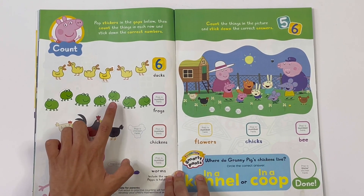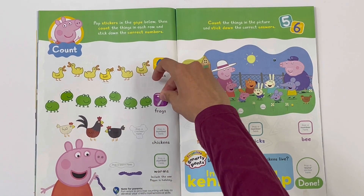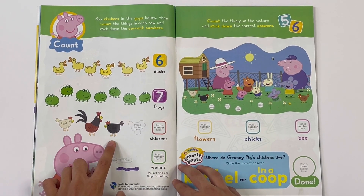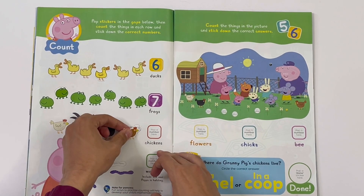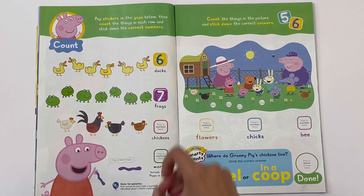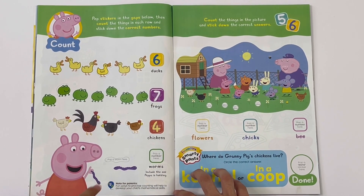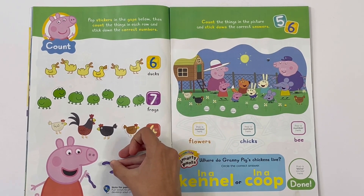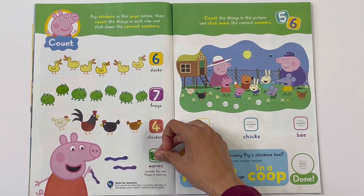1, 2, 3, 4, 5, 6, 7. Let's get the number. There are 7 frogs. 1, 2, 3, 4. Let's get the number. 4 - there are 4 chickens. 1, 2, 3. There are 3 worms.